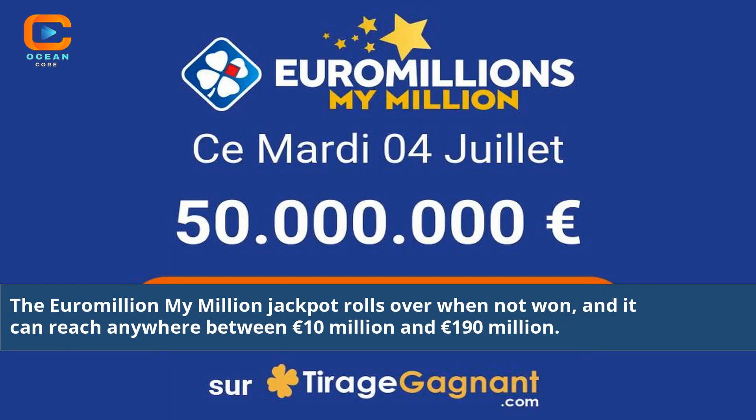The Euromillions My Million jackpot rolls over when not won, and it can reach anywhere between 10 million euros and 190 million euros.